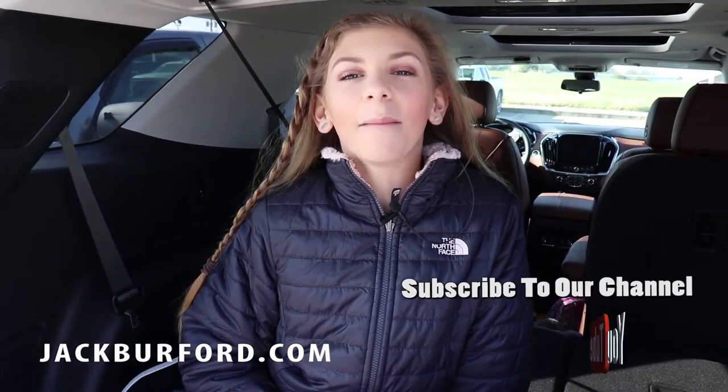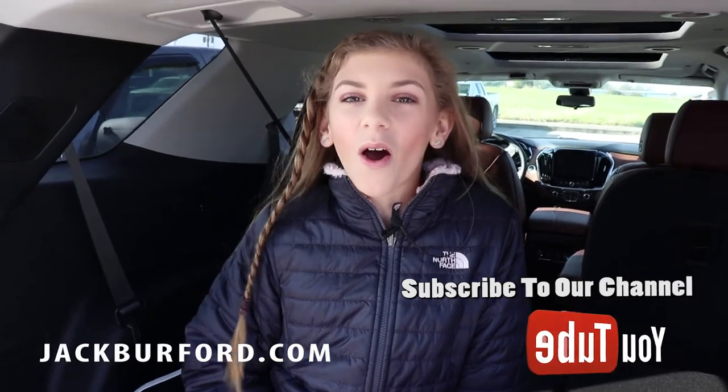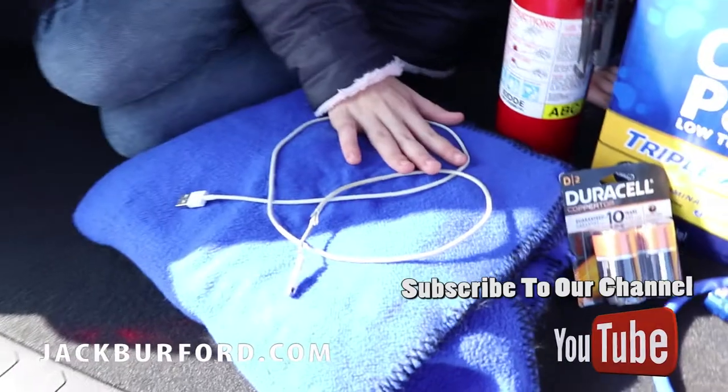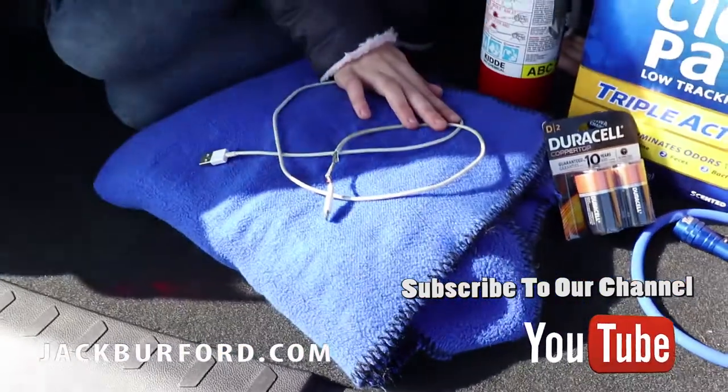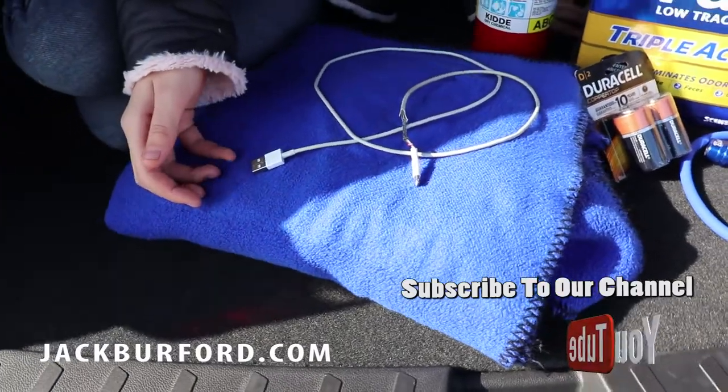Hey guys, it's Marley and I'm here at Jack Burford Chevrolet. Today I'm going to be going over some things that you might want to keep in your car over the wintertime. The first thing you might want to have is a phone charger in case your phone starts to die. Another thing you might want to have is a blanket, because it's going to be cold.